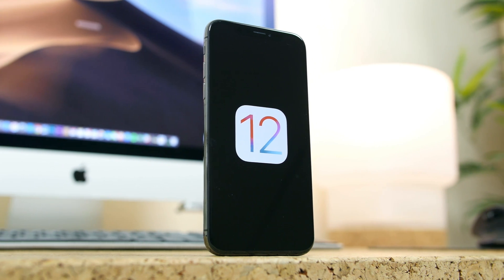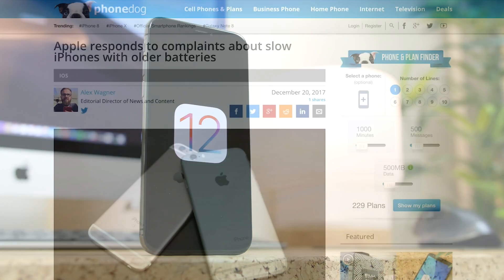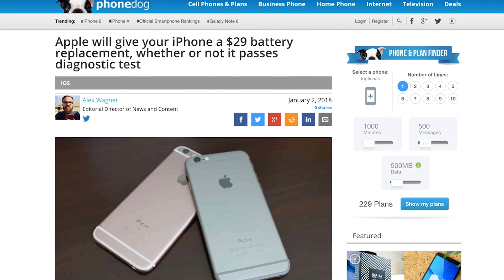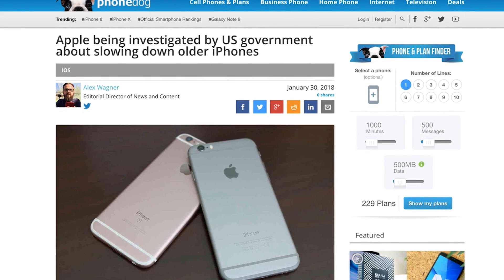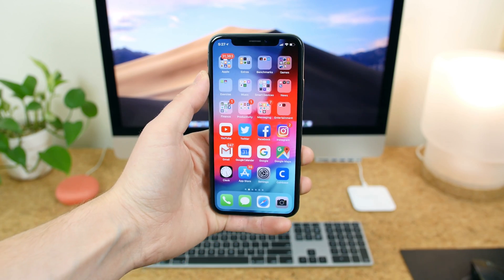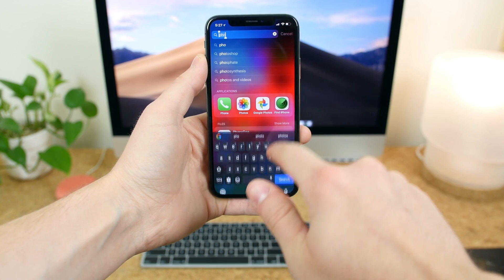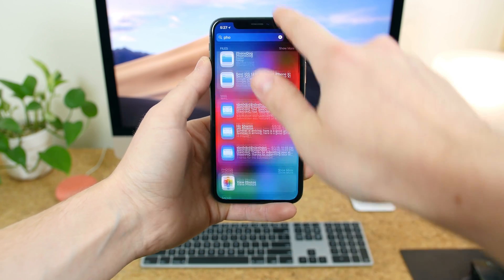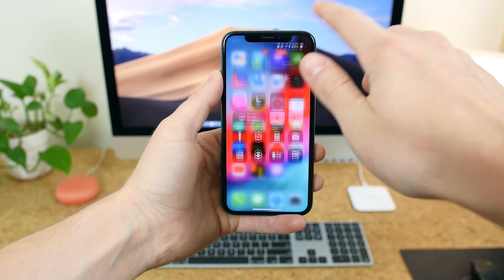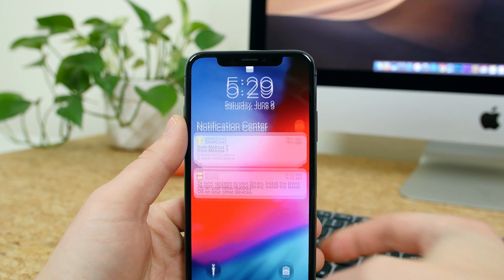This update will be rolling out to devices as old as the iPhone 5s later this year, so keep your eyes peeled. There was some controversy earlier this year when it was revealed that Apple was slowing down older iPhones to compensate for degrading batteries. iOS 12 brings noticeable performance improvements to current and older iPhones, so if you're updating a relatively old iPhone, things should run smoother — you'll be able to open the camera app quicker and so on.